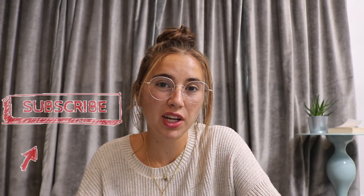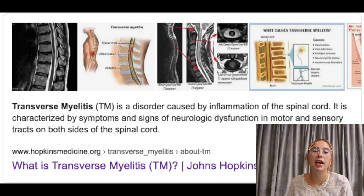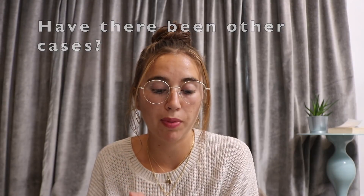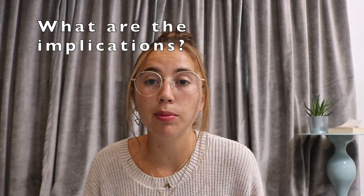Hey everybody, welcome back to NeuropsyQ, the best place on YouTube for you to increase your neuroscience IQ. Thanks for joining us for another week's video, and for those of you who are new to the channel, make sure you subscribe and turn on notifications so that you can be made aware of our weekly neuroscience videos. In today's video, we are going to be talking about a case of transverse myelitis that occurred in a patient after she received the second dose of a COVID-19 vaccine that is undergoing trials right now.